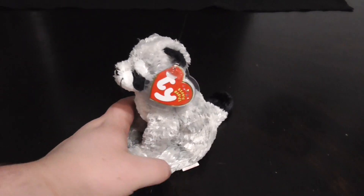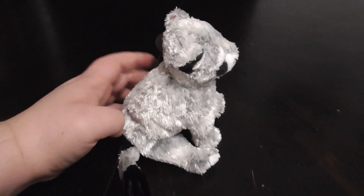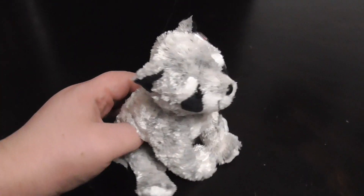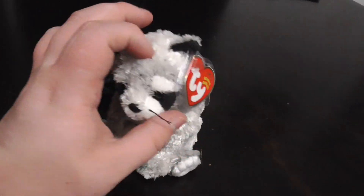Hi you guys, here's a quick review on this TY Beanie Baby 2002 Bandudo the Raccoon Plush. Without further ado, let's get into the review.